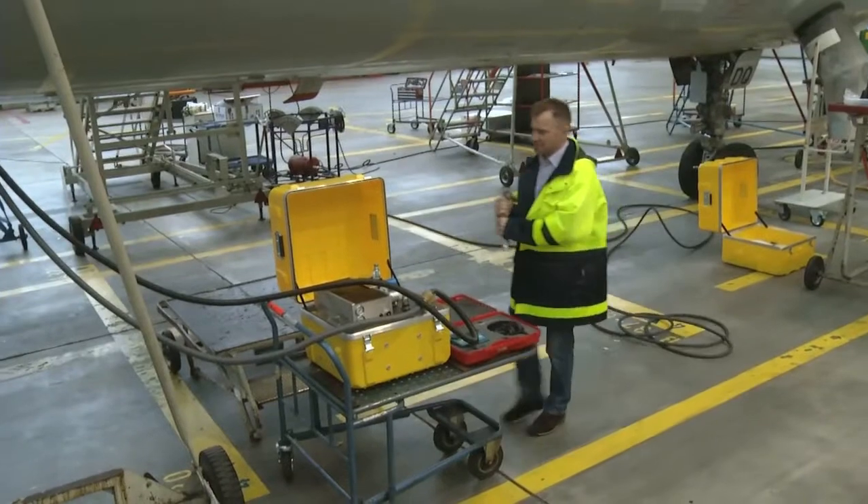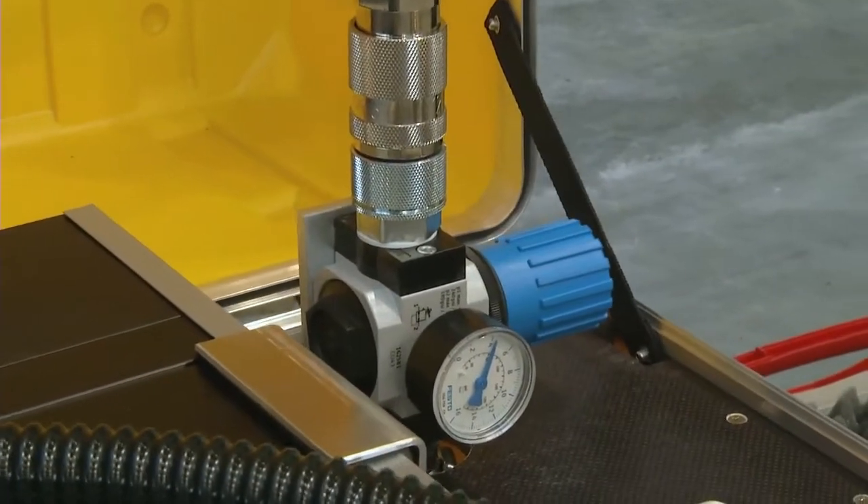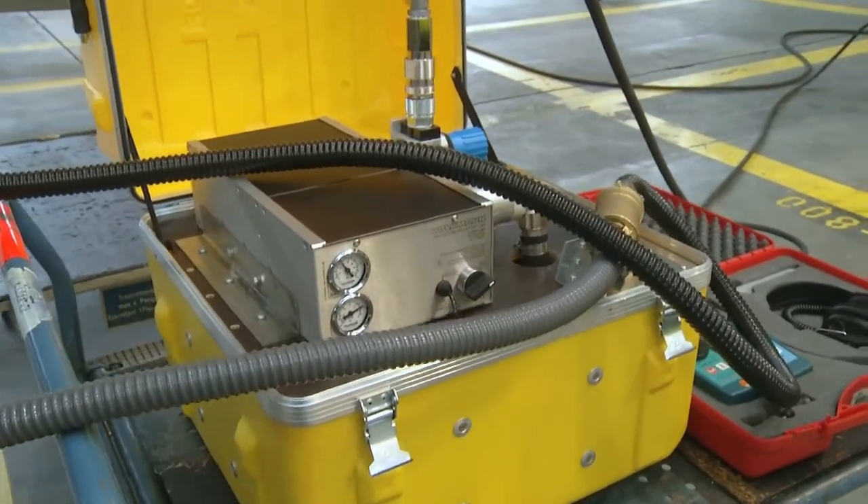By means of an injector pump, a vacuum of about 7.8 psi — that corresponds to about 0.54 bar — is created and simulates the maximum pressure difference during flight.